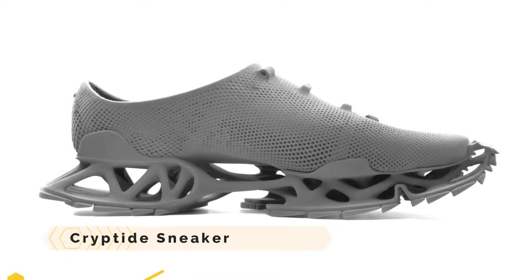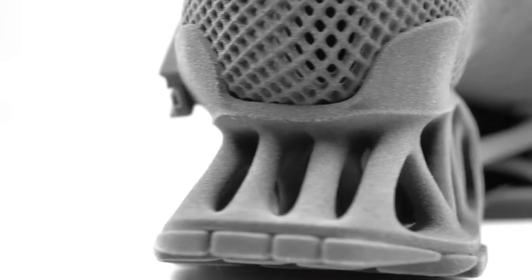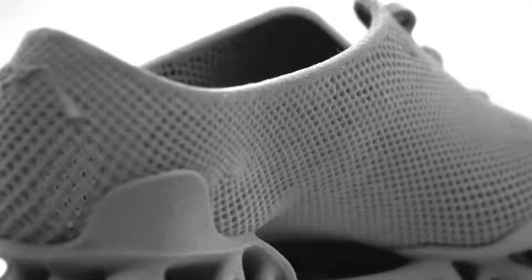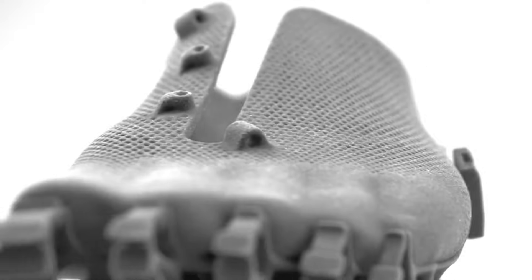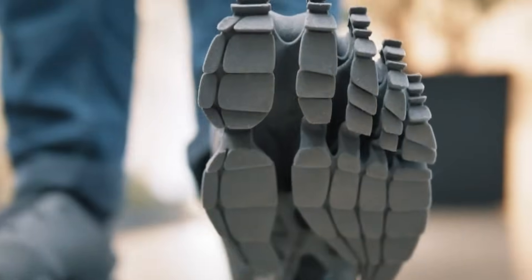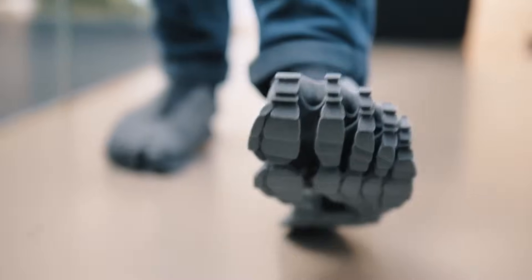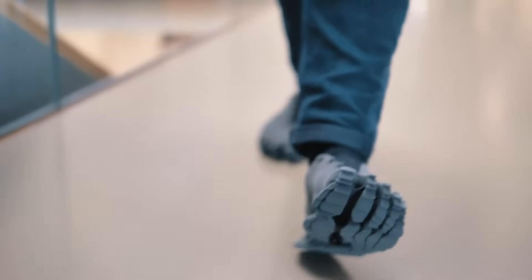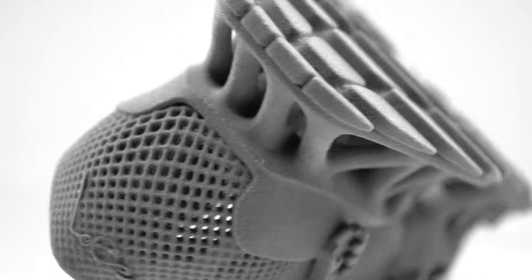The Cryptide Sneaker is a sneaker completely produced using 3D printing technology. It is meant to fit the wearer's foot form and weight and is inspired by ancient mythical monsters. It is constructed from a single flexible and easily recyclable material, featuring an open sole with a branching structure and an upper part similar to a perforated sock.